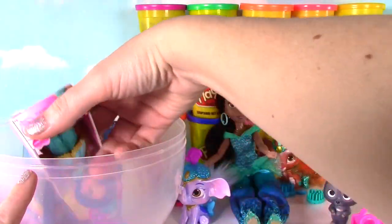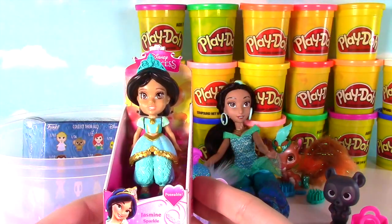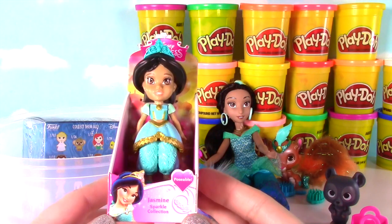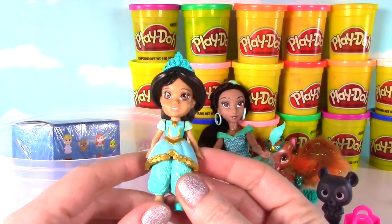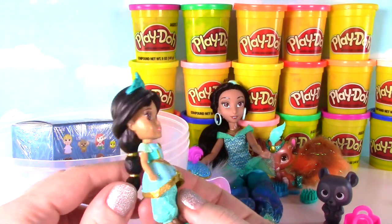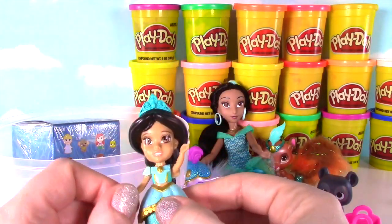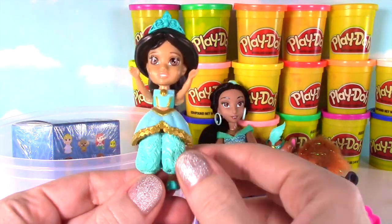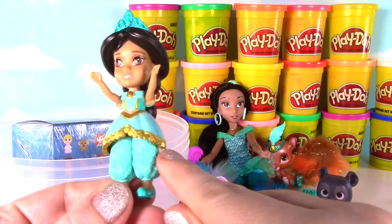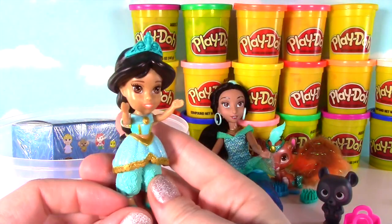Look how adorable this is — it's a little poseable Jasmine doll and it's from the Sparkle Collection! So this is Jasmine as a little girl. She looks really cute! She has her long hair, her arms are poseable, you can move her head, and her legs do not move. I love the way they did the gold on her outfit! This is a super cute little figure!